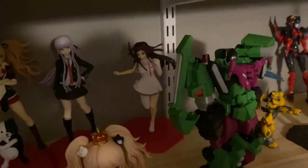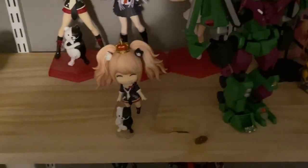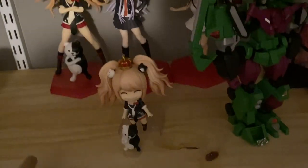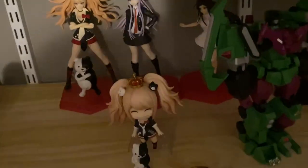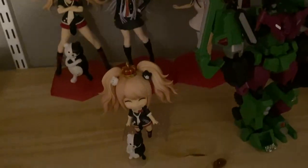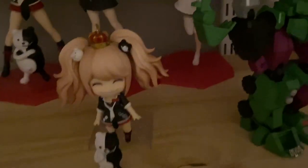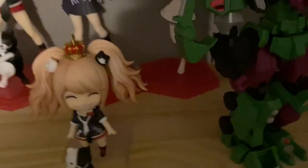Over here we've got our Danganronpa collection. Just got Tsumiki in a couple days ago, and we've got Kyoko and Junko and the Junko Nendoroid. They actually screwed up the crown — there's like a plastic tab you're not supposed to pull out, but we saw a plastic tab so the first thing we did was pull it out. So that crown isn't staying on like it should, but she's still wearing it. She's still the queen.